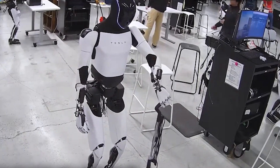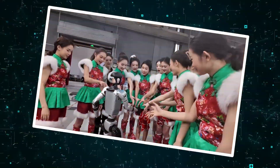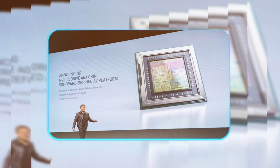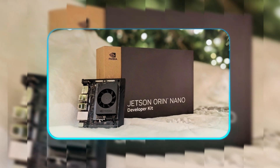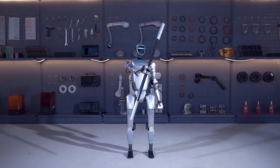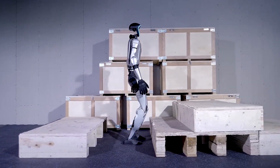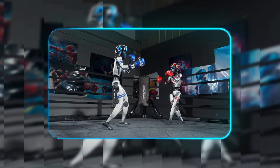Unlike Optimus' corporate ambitions, the G1 was built for immediate impact in research labs, entertainment venues, and viral content creation. Its secret lies in Unitree's open development approach, combining NVIDIA's Orin AI platform with modular hardware that invites experimentation. While Tesla keeps Optimus under wraps, the G1 is shipping today to anyone with the budget and vision to push its limits, making it a democratic force in robotics — putting cutting-edge technology within reach of universities and indie developers alike.